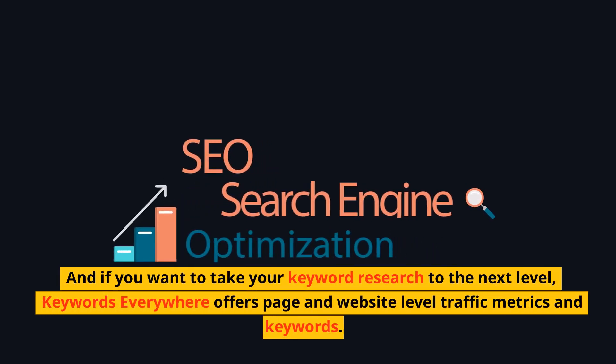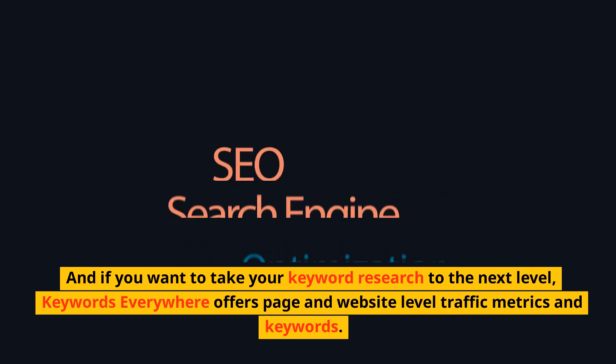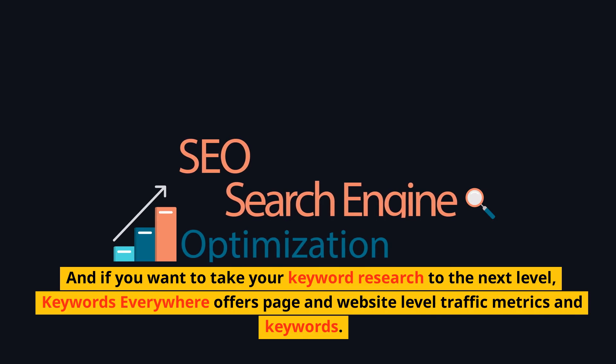And if you want to take your keyword research to the next level, Keywords Everywhere offers page and website level traffic metrics and keywords. It's all about streamlining and having SEO done in one central place.